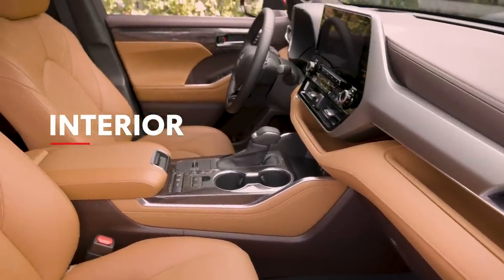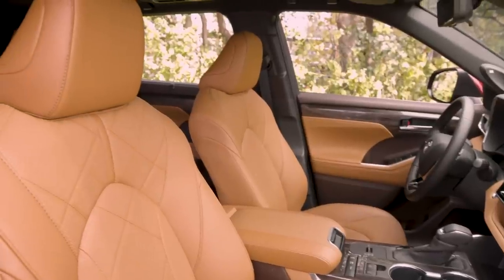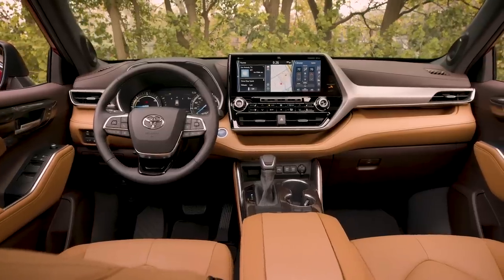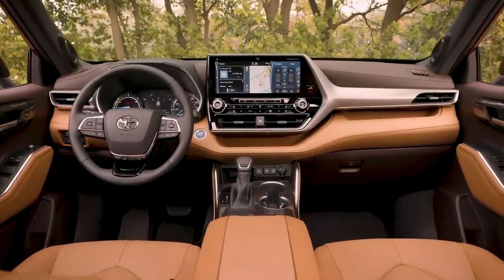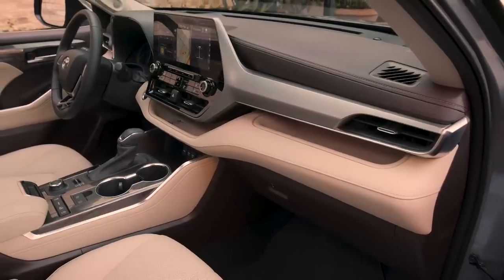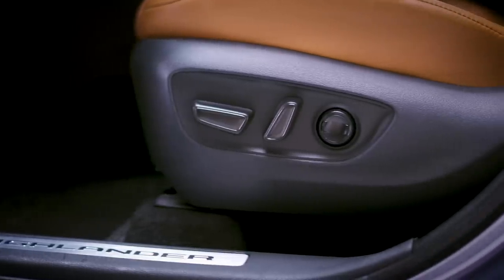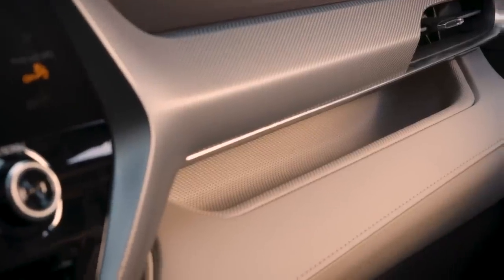The fourth generation Highlander has a premium interior that's sure to impress both driver and passenger alike, from its driver-focused interior layout to the dash-integrated design of its touchscreen multimedia systems. But Highlander's interior goes far beyond its style, with great convenience features including a standard power driver's seat and in-dash storage areas.